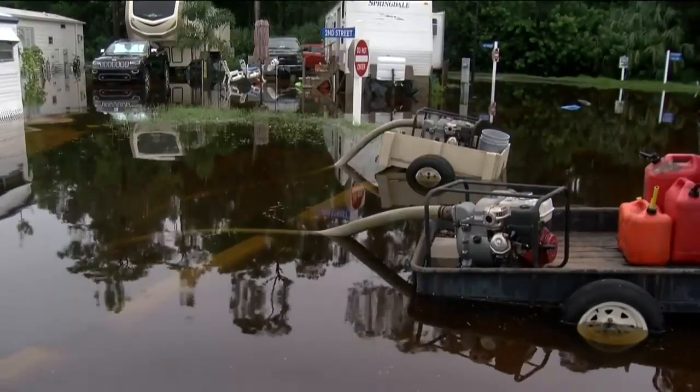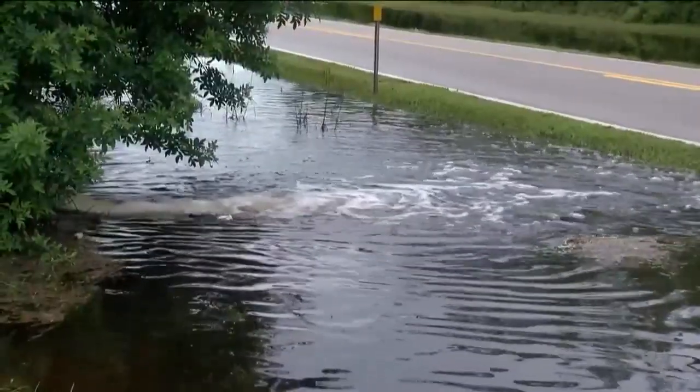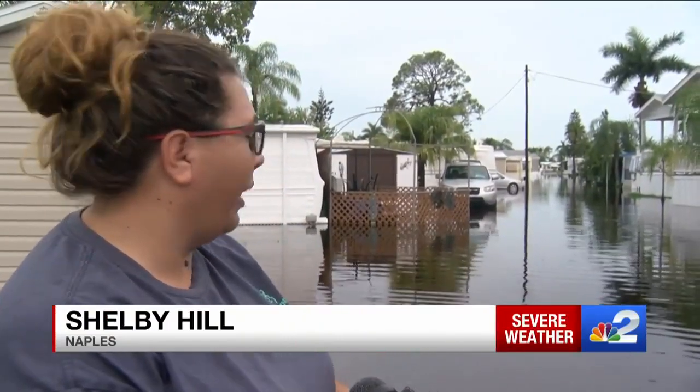Resort staff brought in eight pumps over the weekend, mitigating flood water into a nearby drainage ditch. I know they're doing the best they can. Unfortunately, we do have damage — it's what it is at this point. It's Florida.